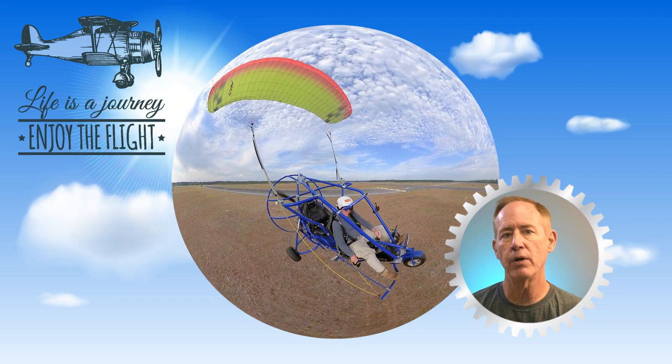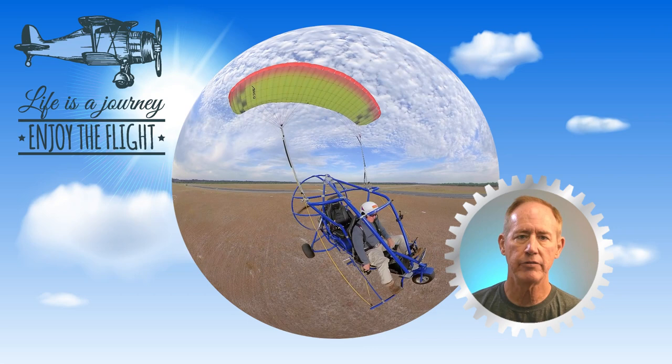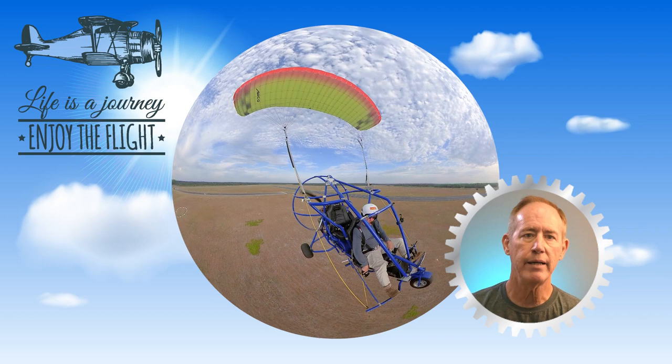One thing that powered parachutes and powered paragliders have in common is a higher than average occurrence of what aviation mechanics refer to as a sudden stoppage of a propeller. Pilots call them prop strikes. We're going to talk about what they are, how they happen, and what to do if one happens to you.